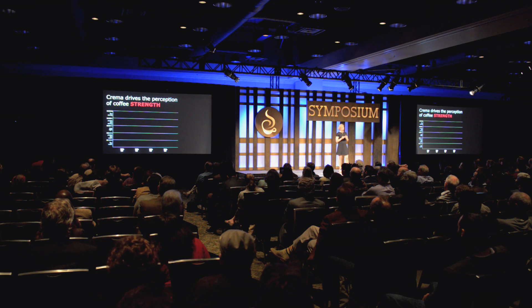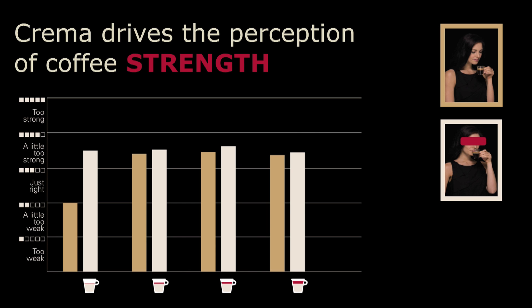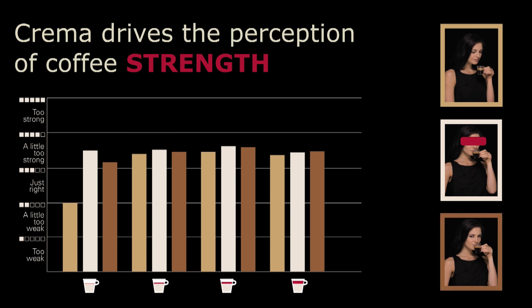So these were the experiments that we did. Now let's have a look at the results. We had the consumer study, and we asked the consumers to describe the strength of the coffee. On the y-axis is the perception — either just right, too strong, or not strong enough — and below you see the coffees from no crema up to the largest amount of crema. The consumers that were only visually observing the coffee judged the coffee without crema as being less strong than the other coffees. When we blindfolded them and they only had in-mouth information, all the coffees were exactly the same — and we knew this from the monadic profiling. When they did the standard tasting, the coffee without any crema was again judged as less strong, so the visual expectation carried through to the overall tasting.